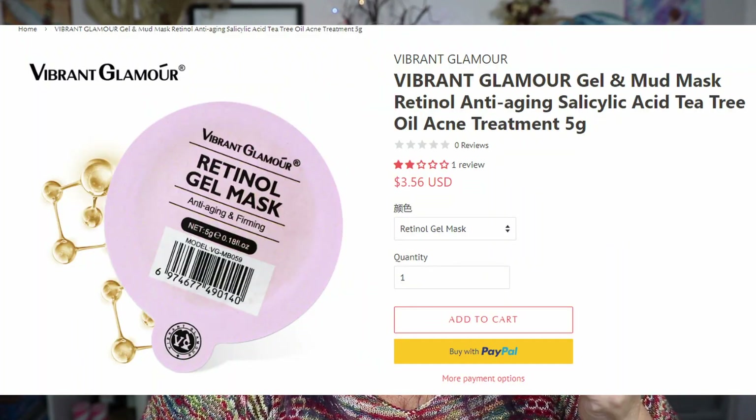I don't like to be negative on this channel, but don't rip people off — that makes me mad. So here we are. The first product is a retinol anti-aging facial mask — anti-wrinkle, smooth and nourish the skin. This mask retails for $3.55 on the brand's website, Vibrant Glamour. I'm excited to use it because K-beauty is good stuff, and I'm pretty sure all of these products are K-beauty.